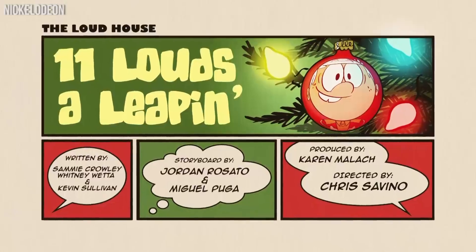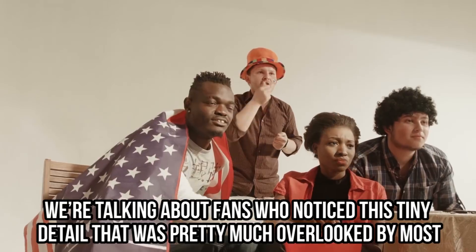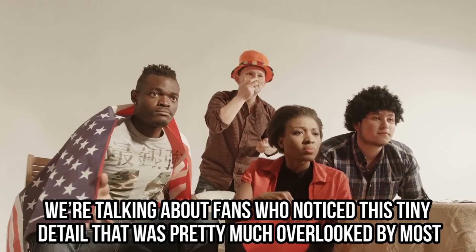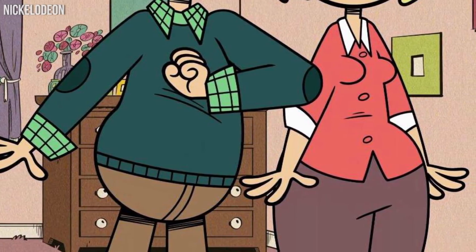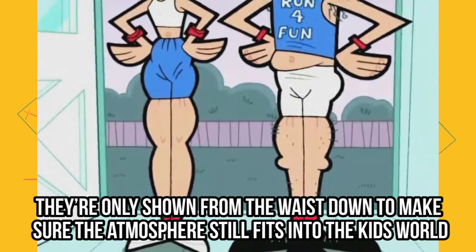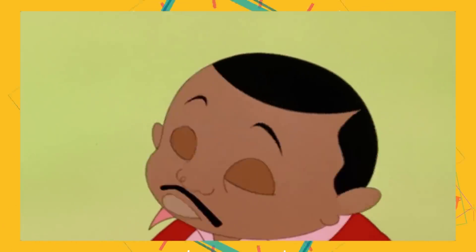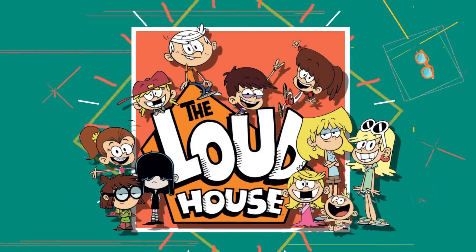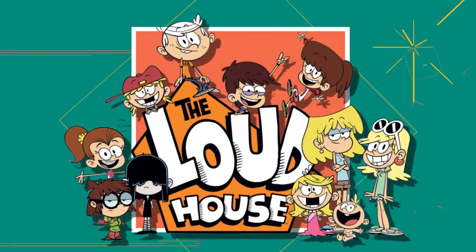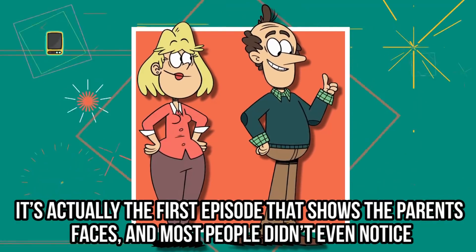Their Parents. Eleven Louds a-Leap-In is a special episode for anyone who's a real fan of the show — we're talking about fans who noticed this tiny detail that was pretty much overlooked by most. You probably noticed that cartoon parents often hide their faces, shown only from the waist down, so the atmosphere still fits into the kids' world. It seems like this was the plan for the Loud House, but for some unknown reason, this plan changed with the final episode of Season 1 — it's actually the first episode that shows the parents' faces, and most people didn't even notice.